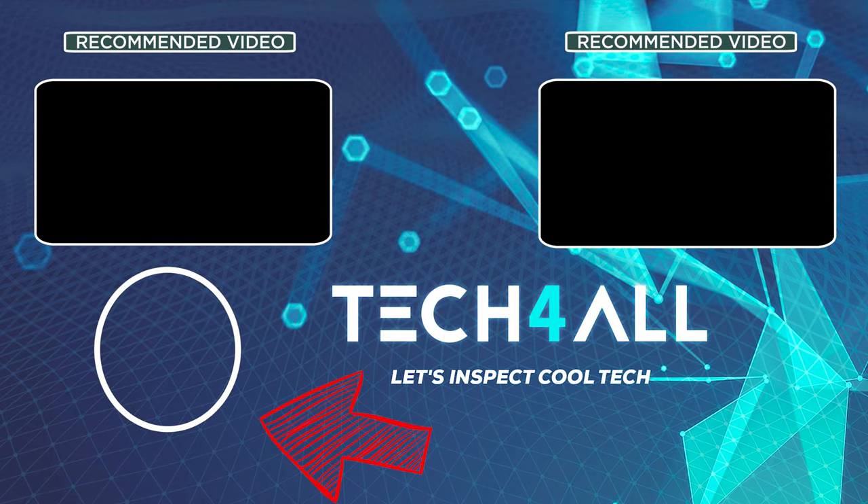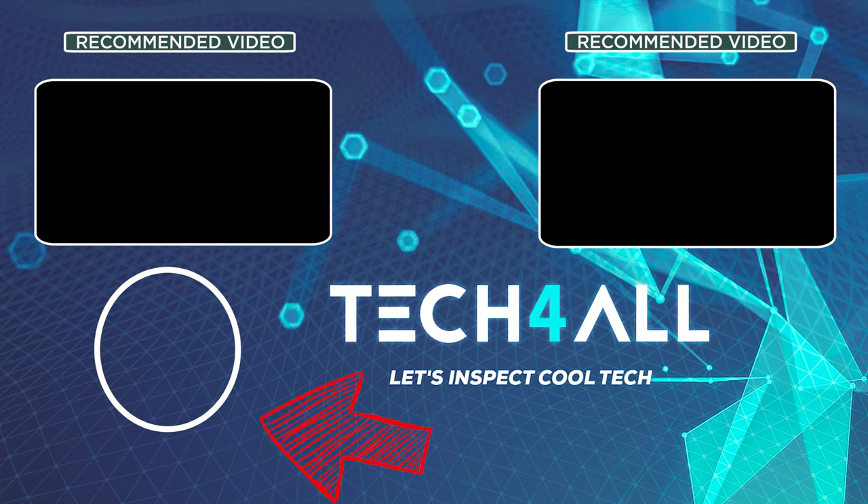My name is Michael, it's been so great to have you around for the last few minutes. Looking forward to seeing you again — make sure to subscribe, hit the like if you enjoyed the video, and see you in the next episode. Bye!